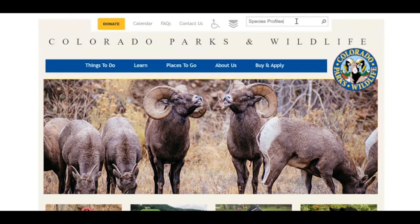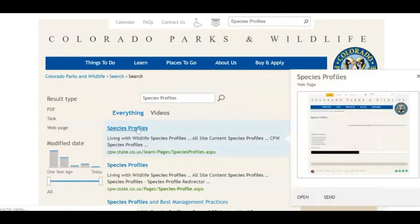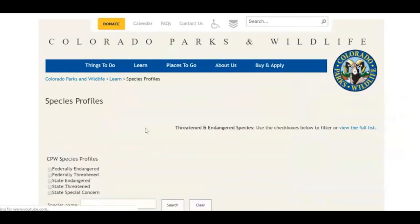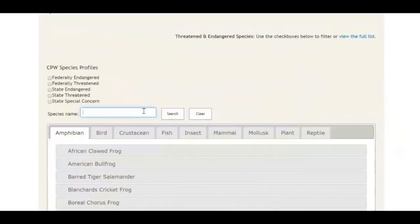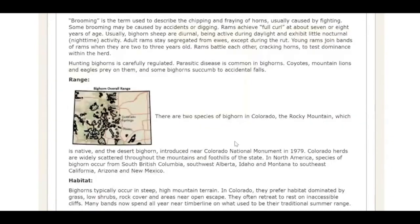To learn more about the bighorn sheep, go to cpw.state.co.us and type in 'species profile' in the search. There you can visit the species profile page, learn about bighorn sheep and other amazing Colorado species, and share what you've learned with others. Is there a topic you'd like to see us cover? Add it to the comments below.